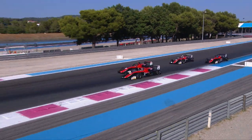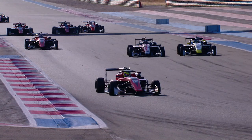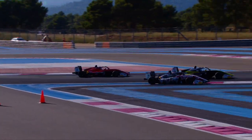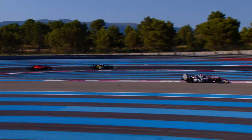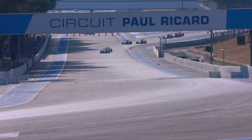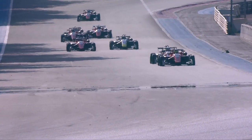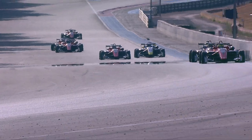Nolion was the one making the moves around the outside, making up two places on the opening few corners to get into fourth place. Simonazzi tried up the inside of the chicane on the opening lap; Juju Noda cut that chicane, and that gave an opportunity for Nolion to get past Simonazzi into third place, making up three places on the opening lap.